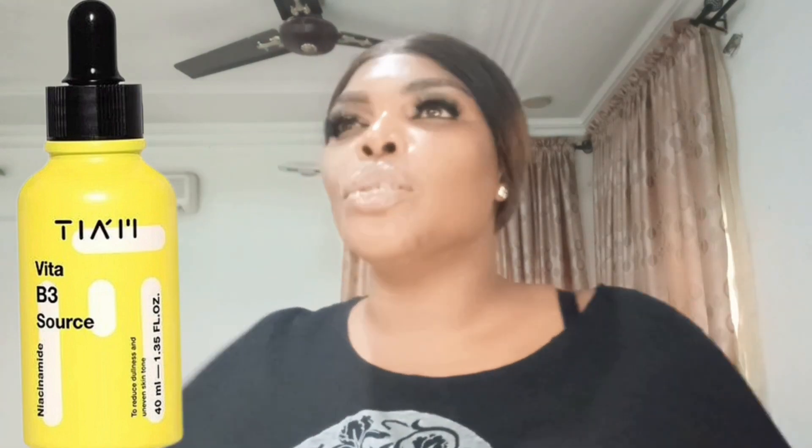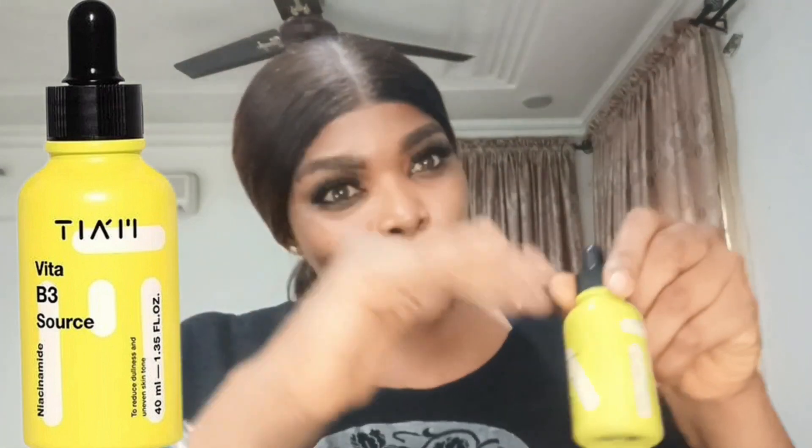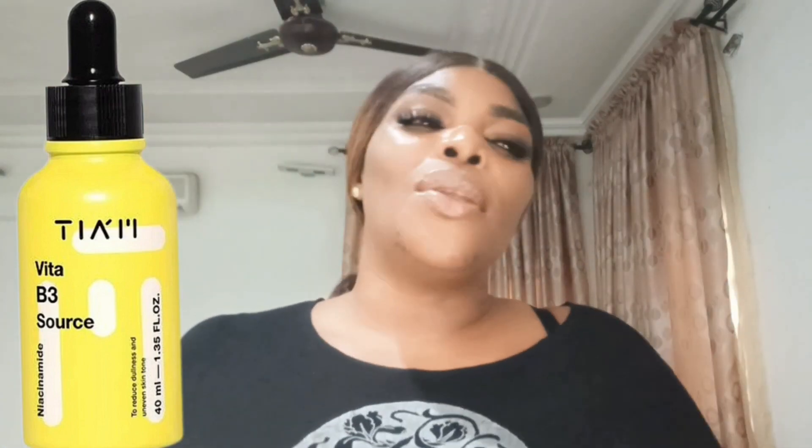If you have acne scars that have refused to go away, or you're suffering from hyperpigmentation or melasma, these are the kind of products you need. And it's not just that it's good — it is 40ml. A lot of serums come in 30ml or 25ml, but this one is 40ml and it is full to the brim.